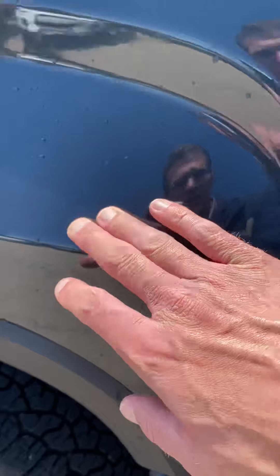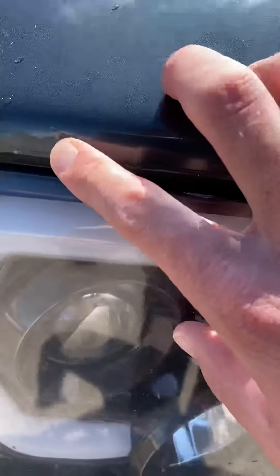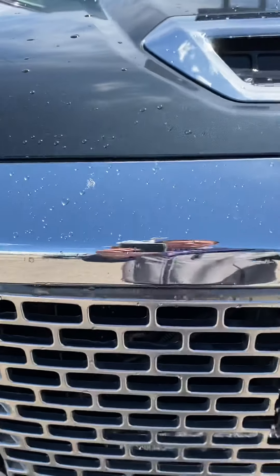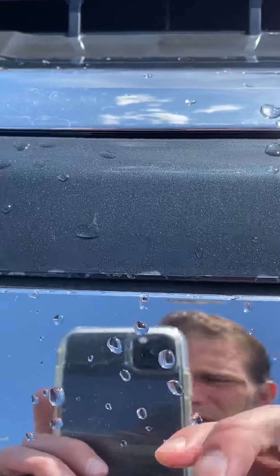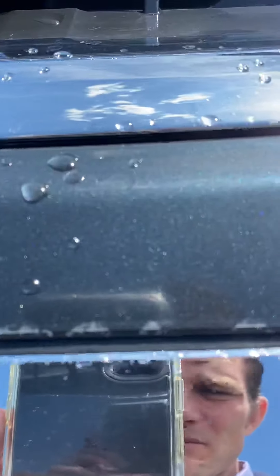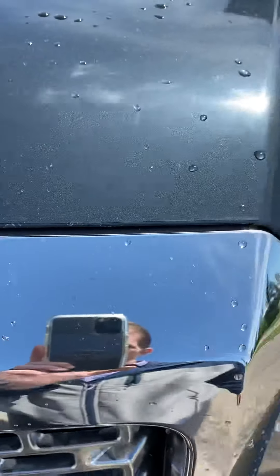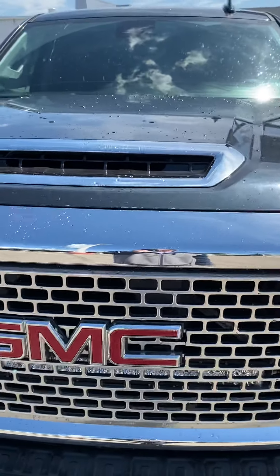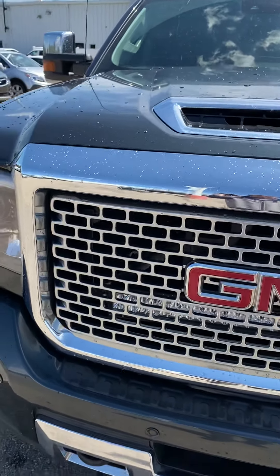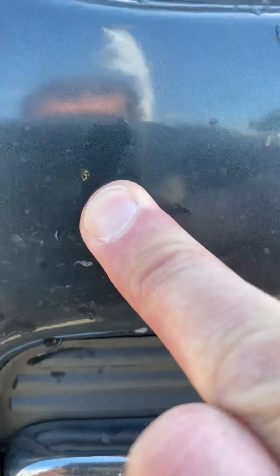The front end is in really good shape. It does have 3M on the front to keep it protected, and there are a couple of little spots on the front where the 3M did do its job — you can see along the grille where it's been hit a couple of times. It's very hard to notice unless you're looking directly at it. Down here as well there's a small spot and a couple of rock chips on the 3M.